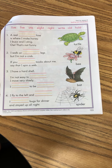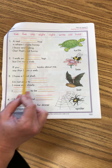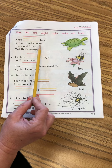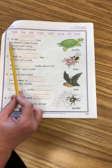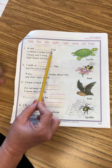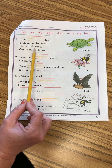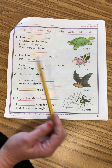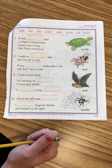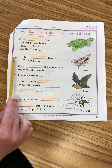Let's go ahead and read number one. 'A real ___ hive is where I make honey.' So what word are we going to use? We're going to write 'live.' A real live hive is where I make honey. I buzz and I sting — ow, that's not funny! Do you know what animal they're talking about? Draw a nice straight line to that animal.